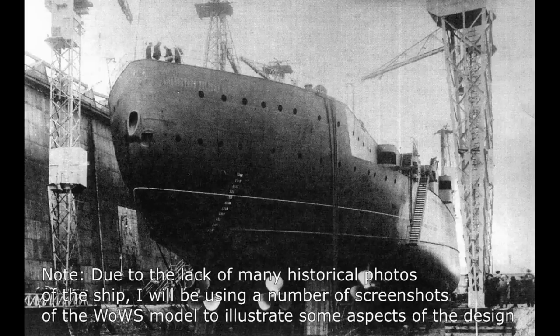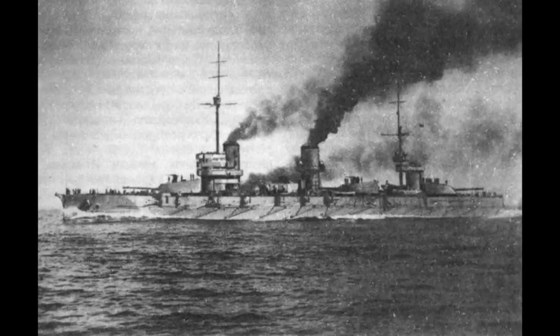Imperator Nikolai I was the last iteration of Gangot-style dreadnought battleships of the Imperial Russian Navy, and although launched, she would never be completed. In the Black Sea, the Russians had started building three battleships which were smaller, slower, but better armoured derivatives of the Gangot-class. These were the Imperatrista Maria-class.